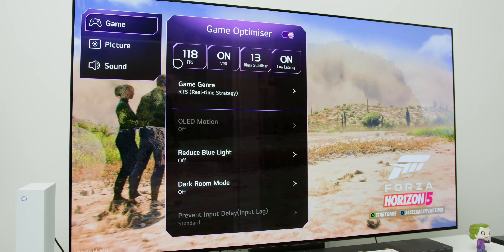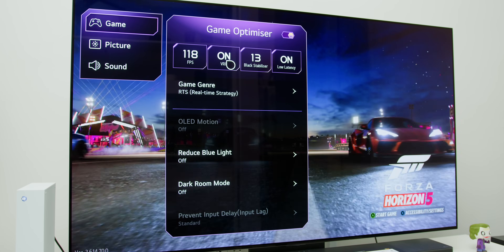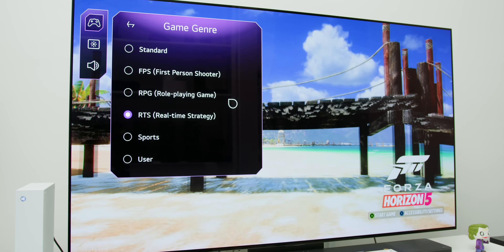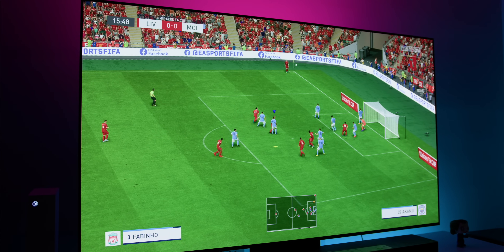Secondly, there is a custom gamer-centric panel where you can access specific settings like the variable refresh rate and the ability to see the current refresh rate that the game is running, as well as easily change between different picture profiles to suit the particular game that you are playing.